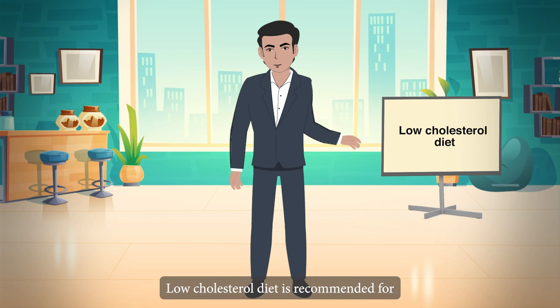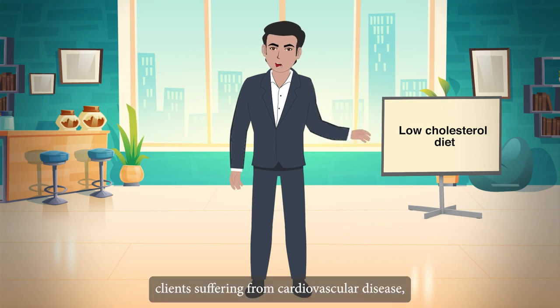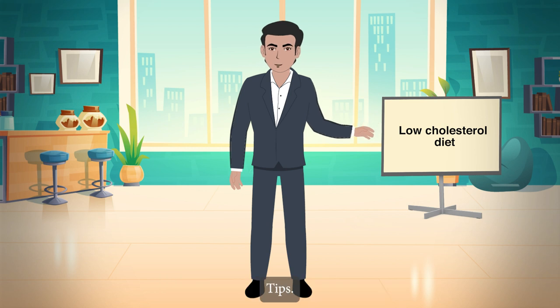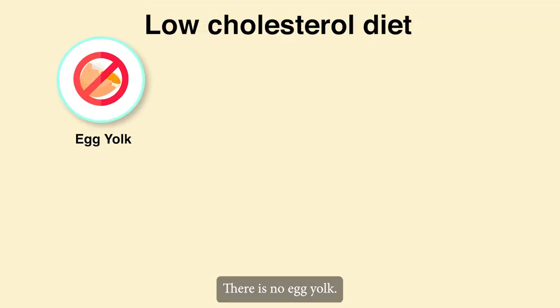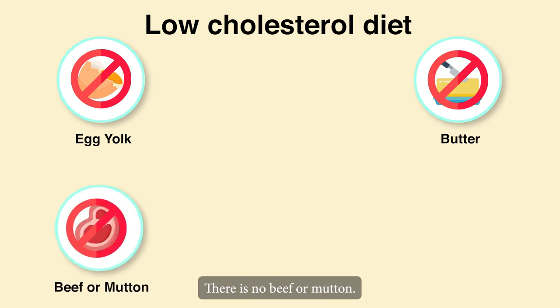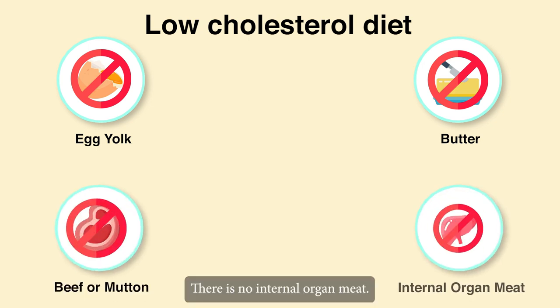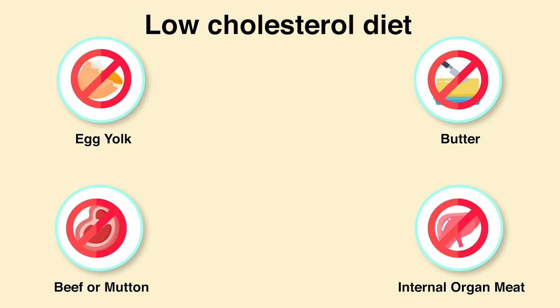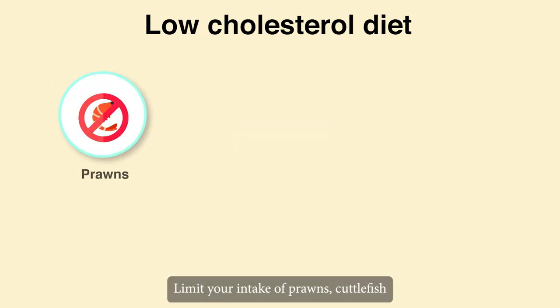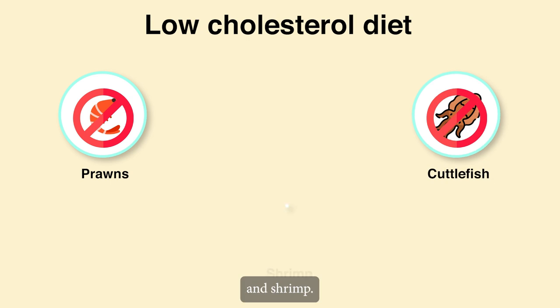Low-cholesterol diet is recommended for clients suffering from cardiovascular disease, hyperlipidemia or hypercholesterolemia. Tips: There is no egg yolk, no butter, no beef or mutton, and no internal organ meat. There is no coconut milk. Limit your intake of prawns, cuttlefish and shrimp.